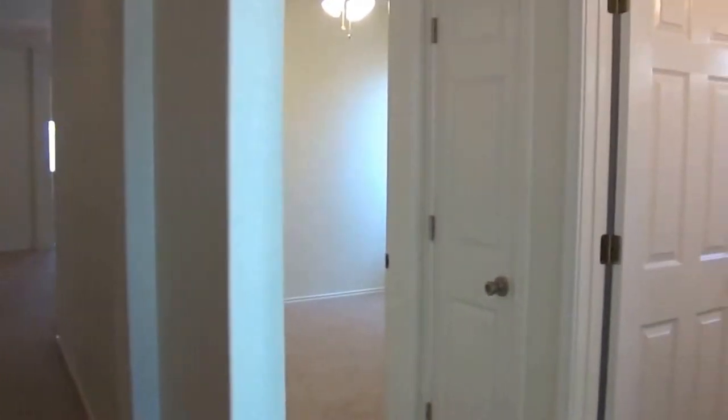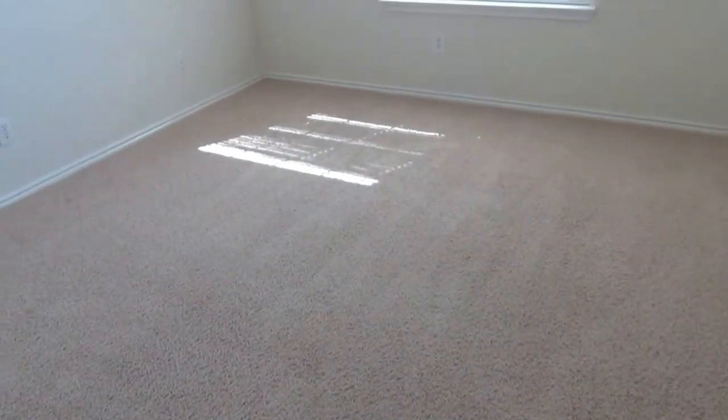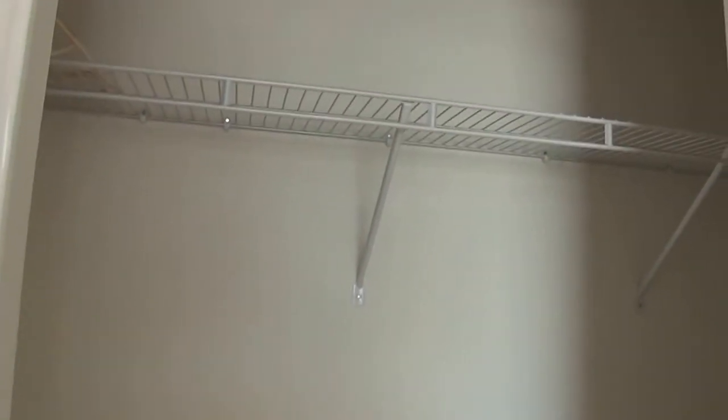As we turn to the right here we have two of the bedrooms. This would be bedroom number two. Take a look at the closets here — pretty standard closet.